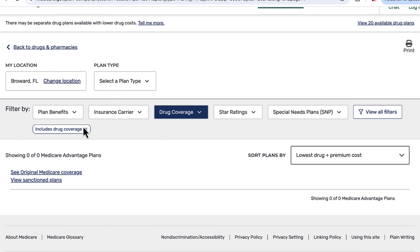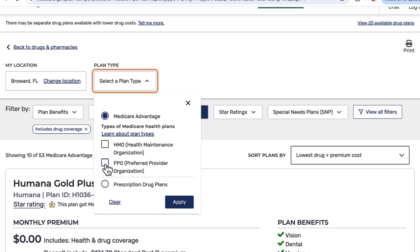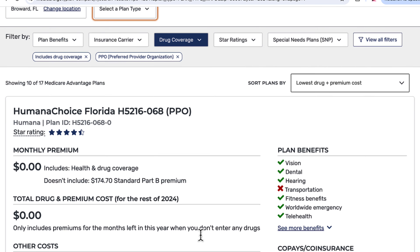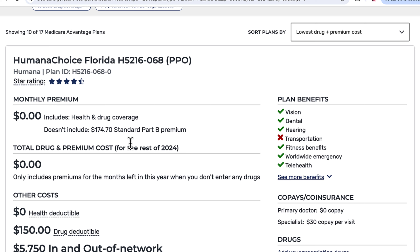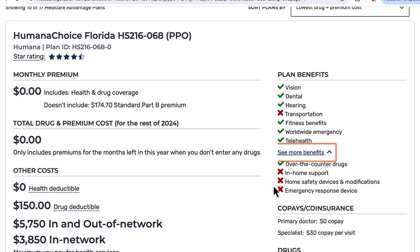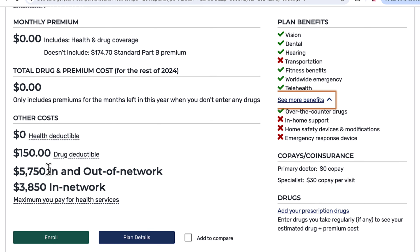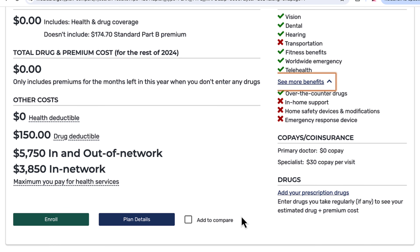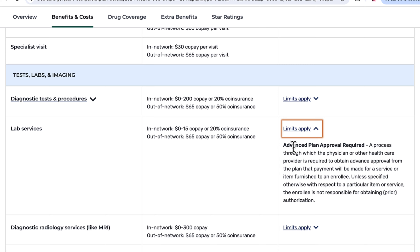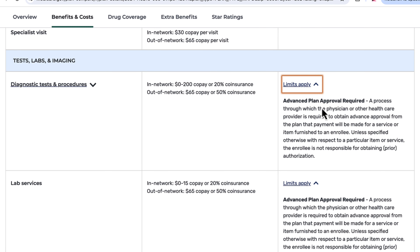Now let's see what a PPO plan looks like. There's also a $0 per month plan — not including the Part B monthly premium — that is a PPO. It includes most of the same benefits, but there is a deductible and the out-of-pocket maximum is higher; however, you have coverage in and out of network, which is very helpful. With a PPO, you do not need a referral to see a specialist. Looking at the plan details, advanced plan approval is still required — no physician referral because no referrals are needed with a PPO — but you still have that issue of pre-authorization.